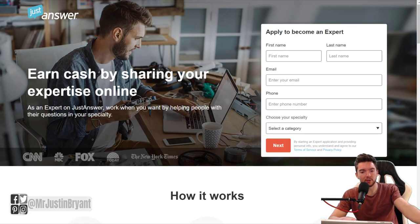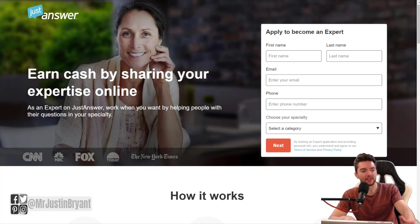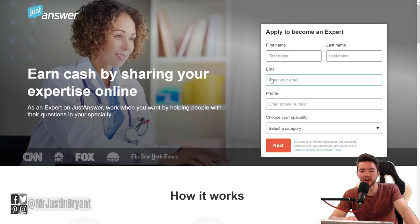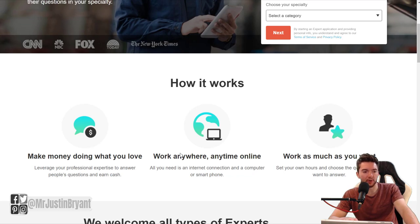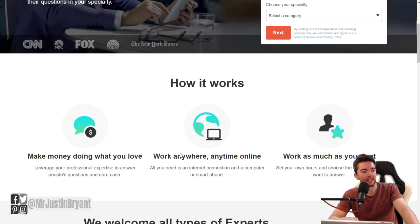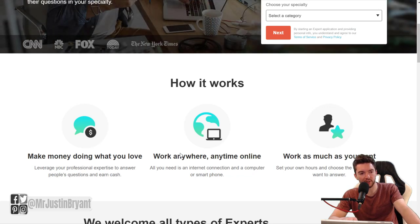JustAnswer is fairly similar to some of these other ones, where people kind of decide how much they want to pay you for answering a question. You can be an expert in a certain field and answer that — JustAnswer.com is the website, and they also have an app for your mobile device. You get paid 50% of what customers are willing to pay for your answer as your commission, and you may be able to make between $20 and $50 per question that you successfully answer.